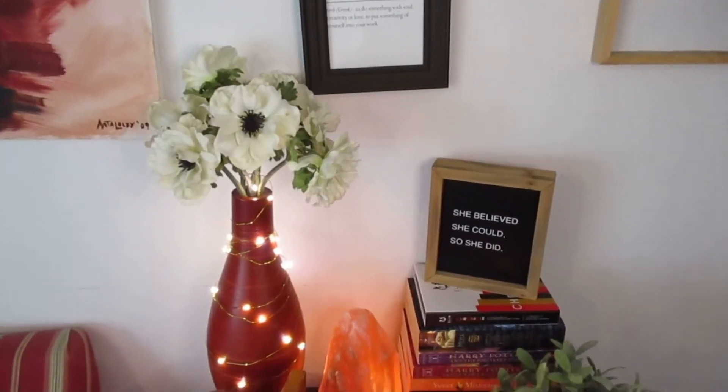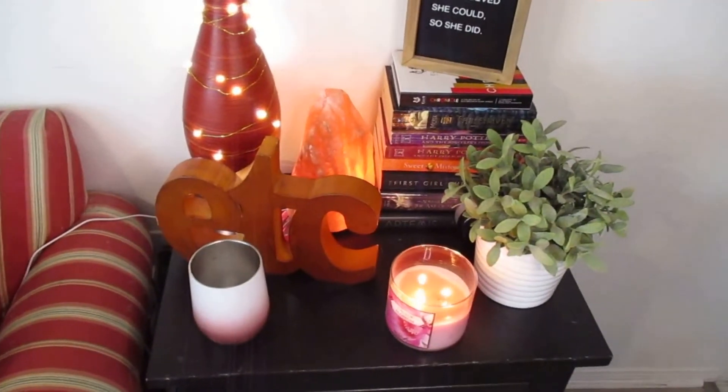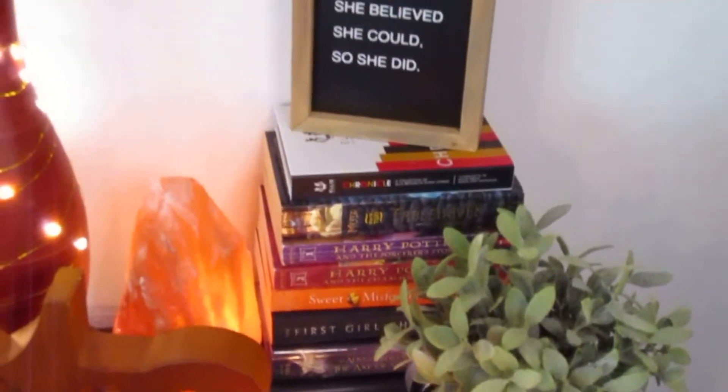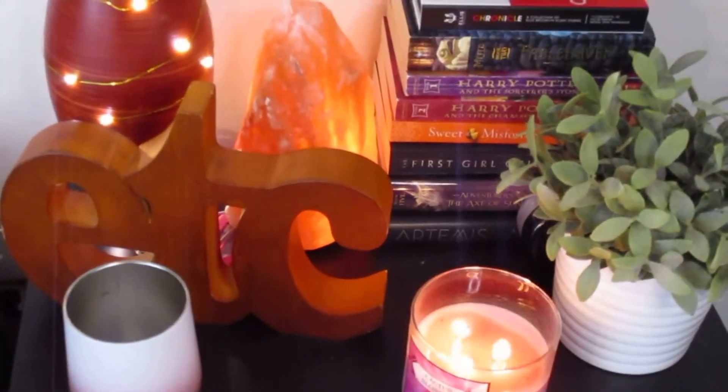I also made sure to decorate my table. I have my favorite books and a plant because plants just make me happy. I have my Himalayan salt lamp, which just adds a nice warmth to the space. A candle, obviously, and more words. I love these anemone flowers — I don't know if that's actually what you call them, but I read that somewhere, so I'm going with it. And then little fairy lights as well. Just stuff I love that personally inspires me. Even though it's a small space, it has just the right amount of details to give me a good vibe.